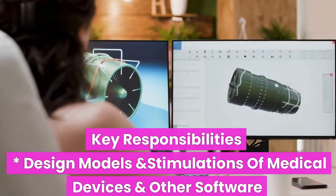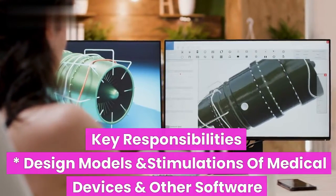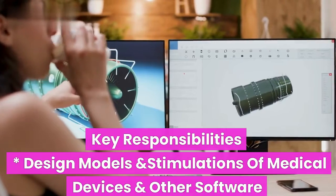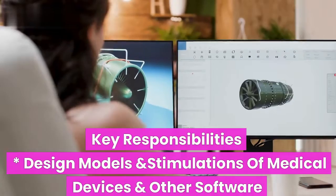One of the key responsibilities of a biomedical engineer is to use computer-aided design and other software to create models and simulations of new medical devices, such as artificial organs, prostheses, and medical imaging equipment.